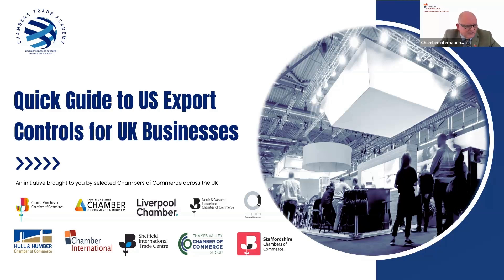My name is Vincent Taylor. I'm Chamber International's Customs Manager, and I joined them in April this year.